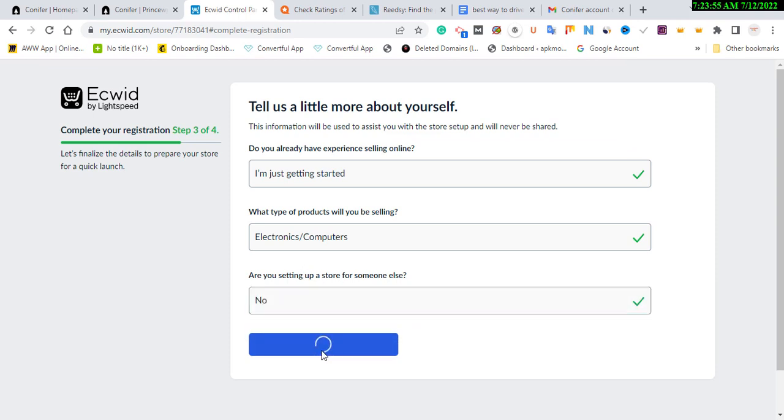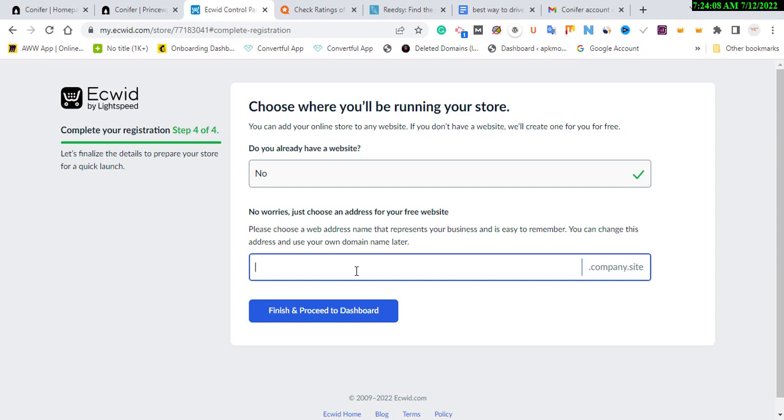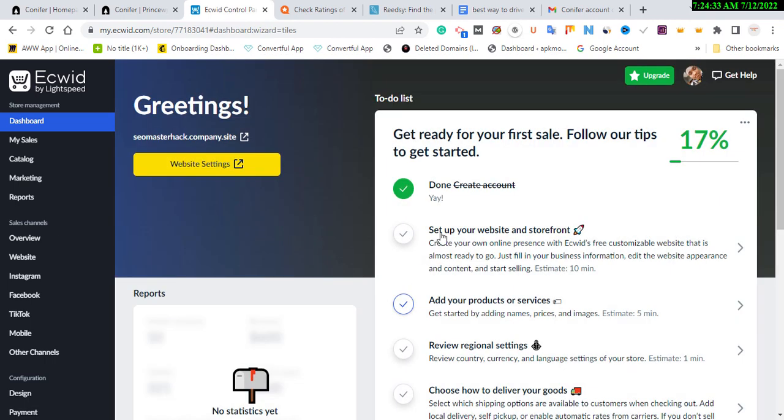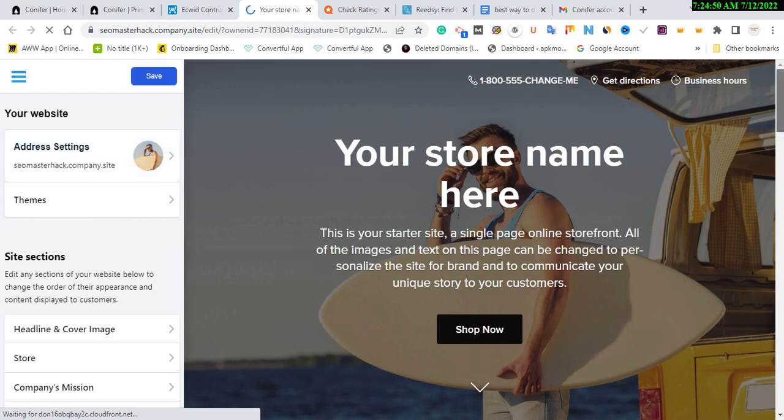Are you setting up a store for somebody? No, I'm setting it up for myself personally. I'm going to choose 'For me'. Do you have a website? No — I'll claim that later. You can add your store name based on your keywords — something like 'ACU Master Hack'. Click 'Finish' and go to the dashboard. You'll have the opportunity to add different backlinks once you have this dashboard.